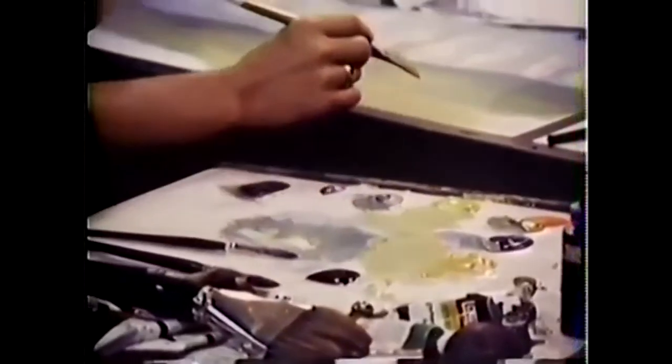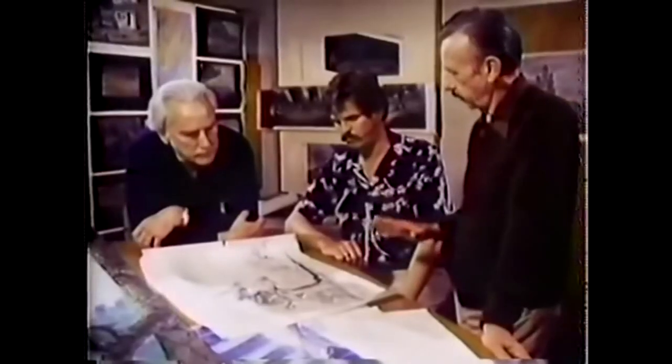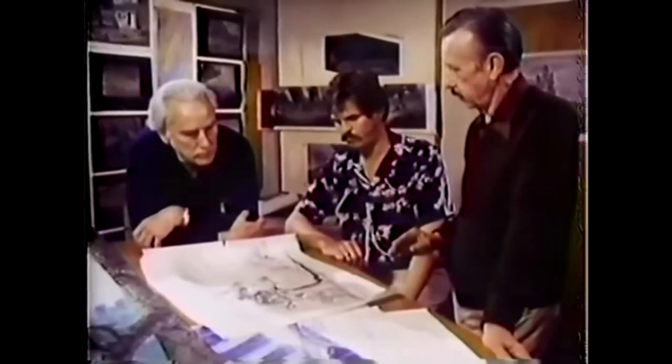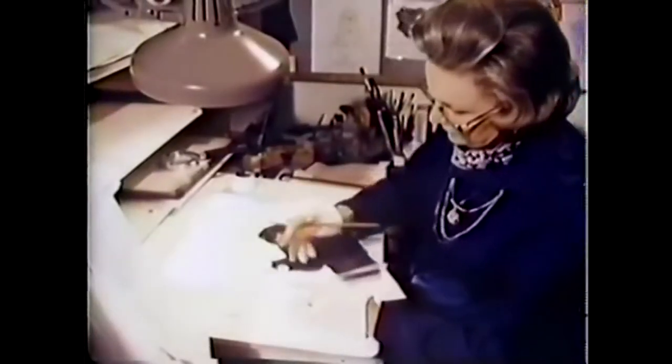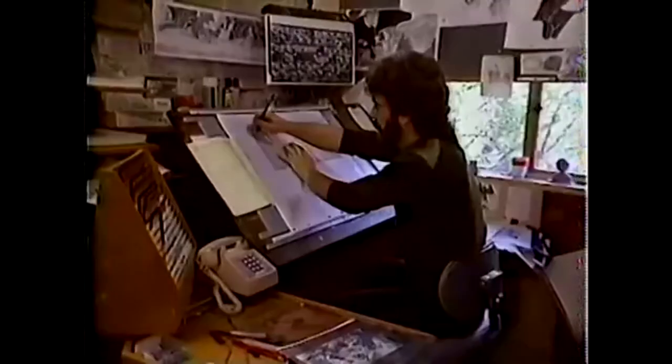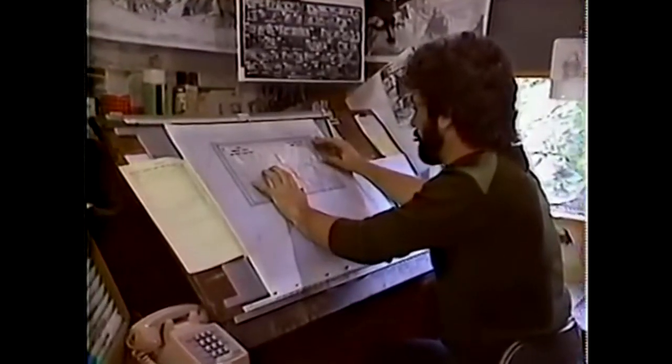After the drawings are cleaned up, they go to the ink and paint department where they're Xeroxed onto clear cells and painted on the back. At the same time, the background department is painting the background in full color. The colored cells and the painted background then go to production camera where they are shot in color. Presently we have 111 animators and assistants working on The Black Cauldron. When the film gets into ink and paint, there will probably be maybe 250 people involved. And that's all there is to it — it may sound complicated, but it really isn't.